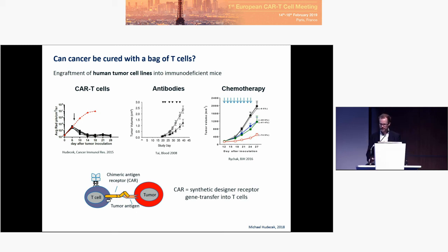CAR receptors are synthetic designer molecules that we essentially design on the computer. Even though they use components that are physiologic, they are assembled de novo and are really synthetic biology.